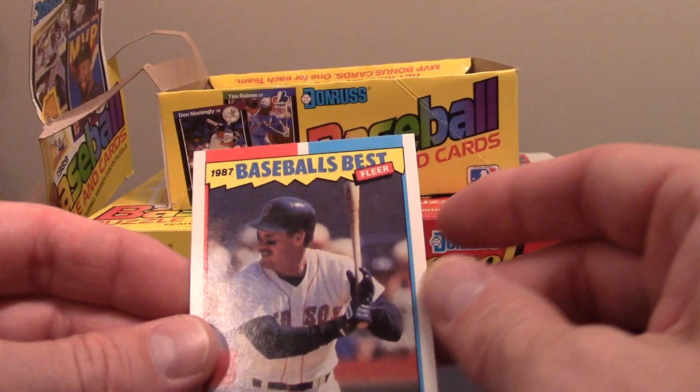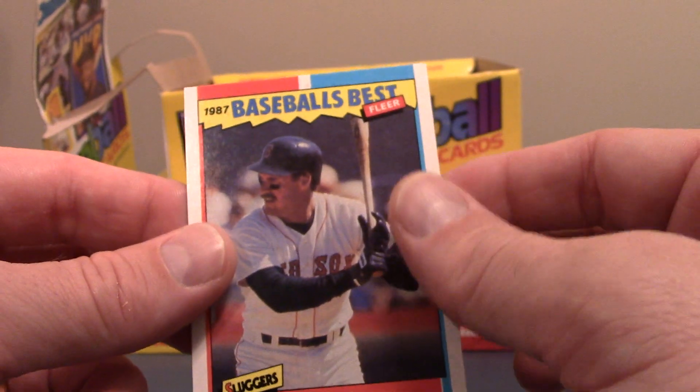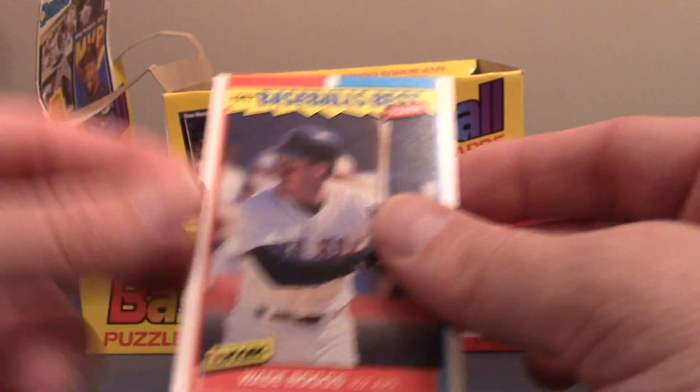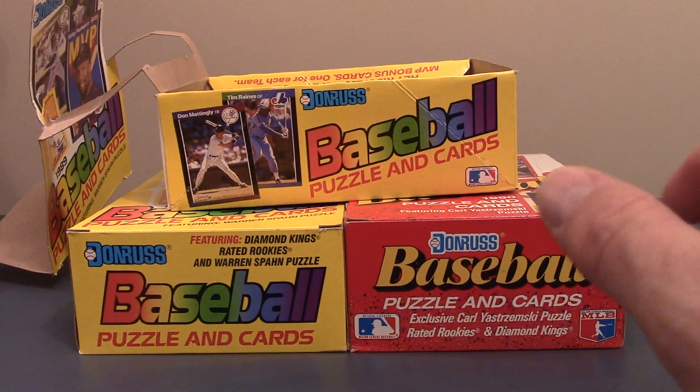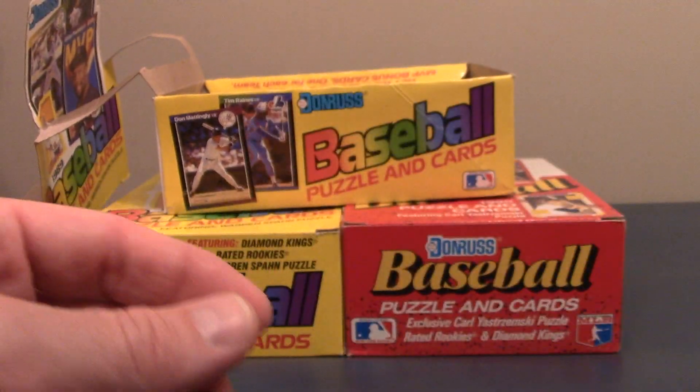I got this 87 Baseball's Best Fleer Wade Boggs. I think I picked one of these up — a JB Sports card sent me one the other day. But you can't have too many of the guys in your PC. And then there is an 89 Upper Deck Will Clark. So that was a nice PC addition.